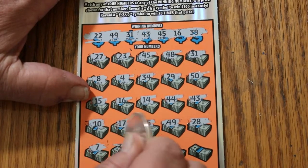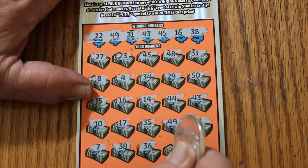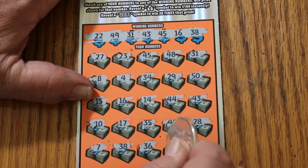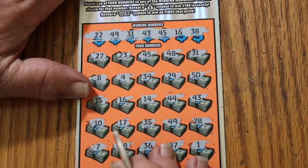Number 7, 38 — another match. 36, 47, and in the corner, number 1. Okay, we've got multiple hits on this thing.